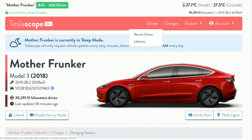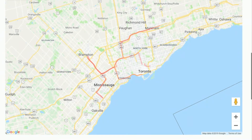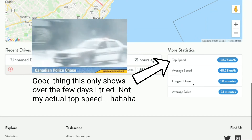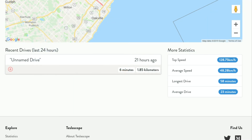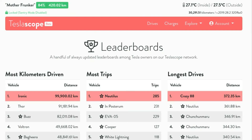This one does look nice. If you just want to see lifetime drives, it tells you the map of where you've driven, your top speed, your average speed, longest drive, average drive — it gives you all that type of information. This website is really nice to look at, but I find that it gives you less information than Teslify. So even though this one is $3 a month and Teslify is $5 a month, I personally would lean more towards Teslify. But I just want to give you guys another option, just something else to look at — maybe one of you guys will like this more.